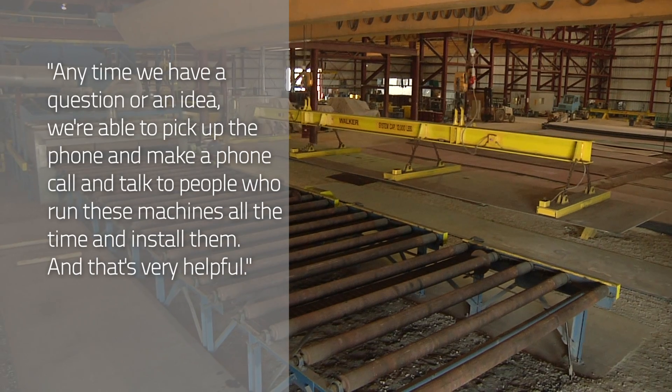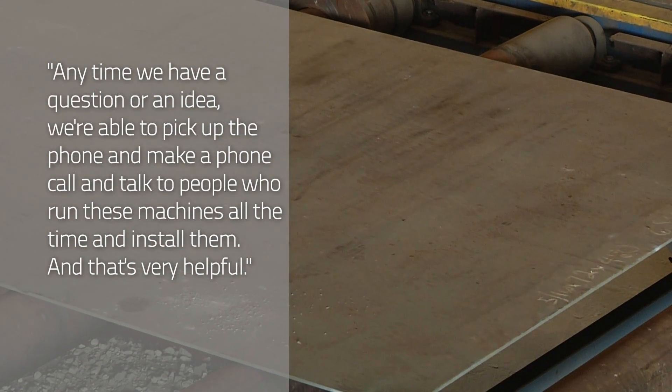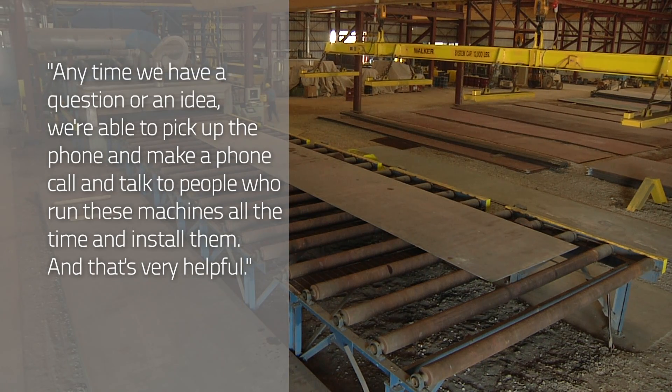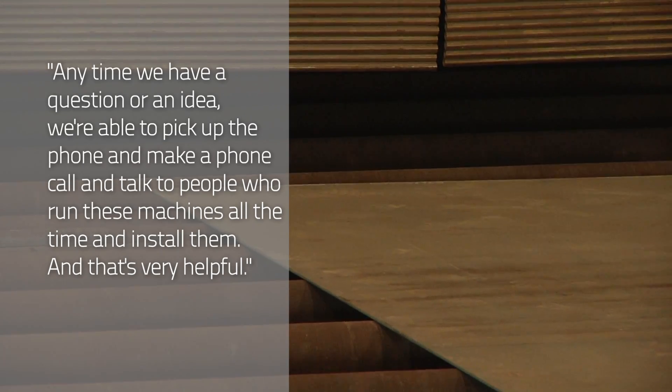Anytime we have a question or an idea that we think might help speed it up or make it a little bit more efficient, we're able to pick up the phone and make a phone call and talk to people who run these machines all the time and install them. And that's very helpful.